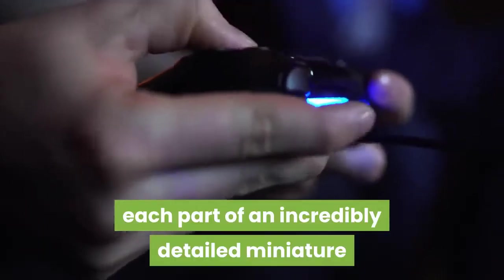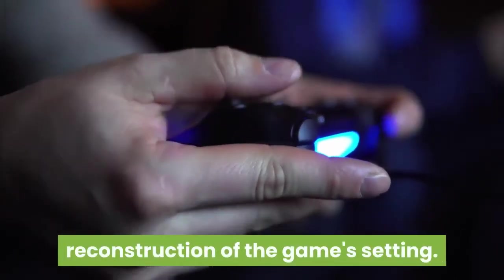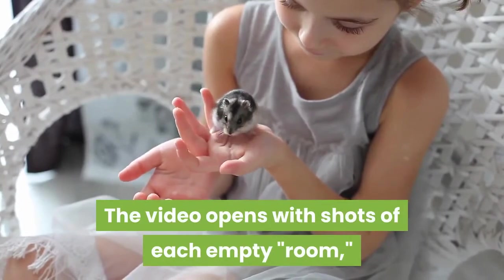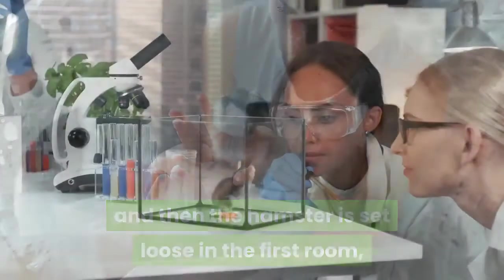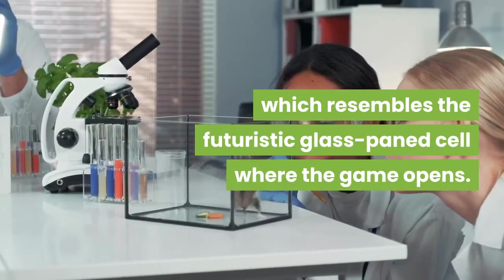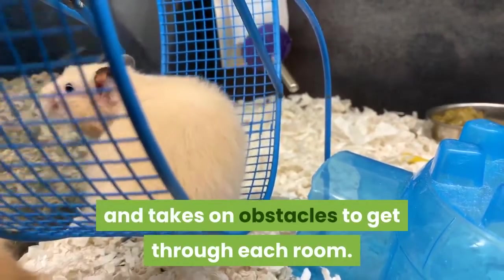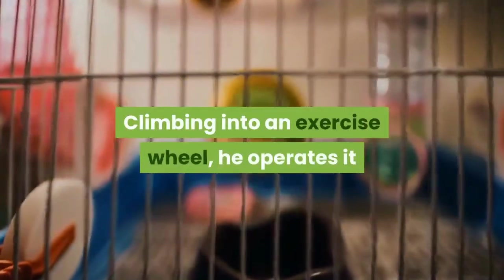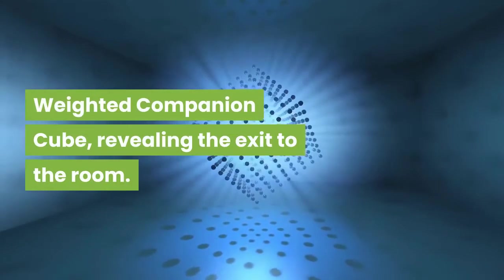Captain Hamster's adventure is chronicled on YouTube, showing how he gets through each part of an incredibly detailed miniature reconstruction of the game's setting. The video opens with shots of each empty room, and then the hamster is set loose in the first room, which resembles the futuristic glass-paned cell where the game opens. Captain Hamster explores his surroundings and takes on obstacles to get through each room, climbing into an exercise wheel, operating it, while an attached string lifts up a model weighted companion cube, revealing the exit to the room.